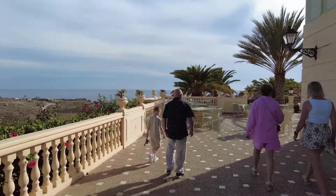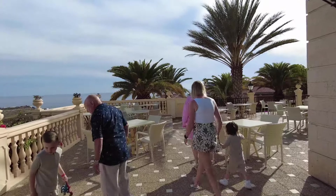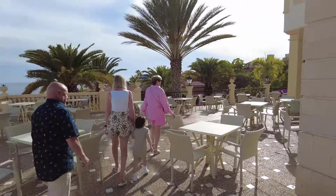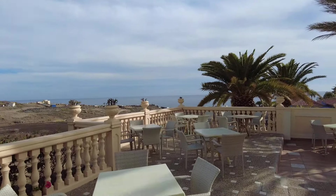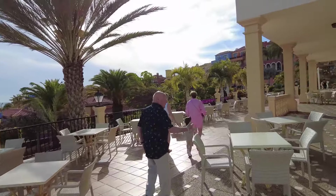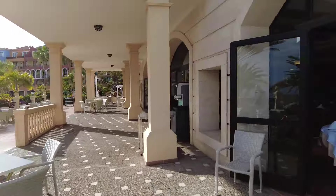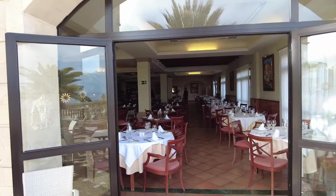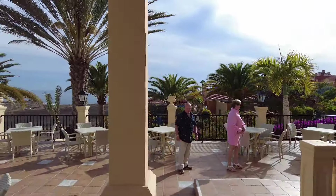One gripe I have with this restaurant is that every time we've come in, it's never open outside - and it should be, because look at this view. Having dinner out here would be a lot better than inside, but unfortunately they never set the tables outside. That's inside where we actually sat, but yeah, really nice views out there.